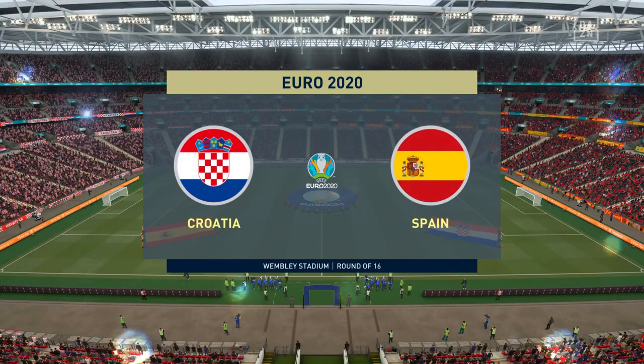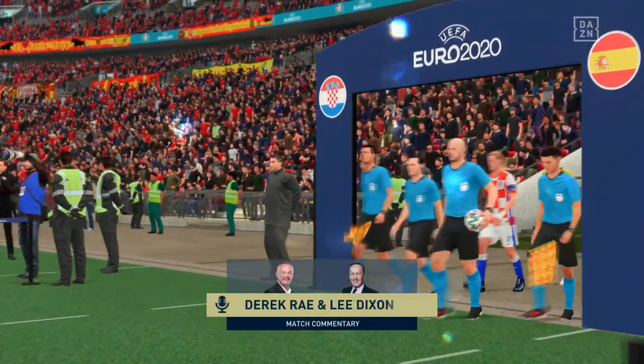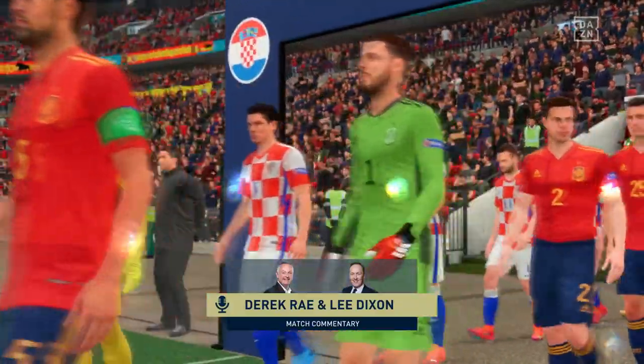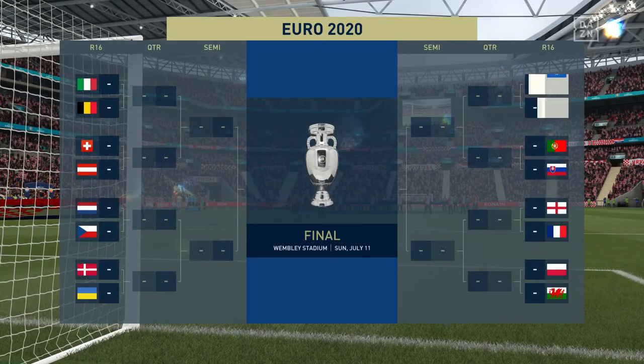Hello from the home of football here in London, Wembley Stadium. I'm Derek Ray here in the commentary position and joining me will be Lee Dixon. A lot to look forward to — a European Championship round of 16 tie on the menu. It's Northern Ireland and they take on Spain.